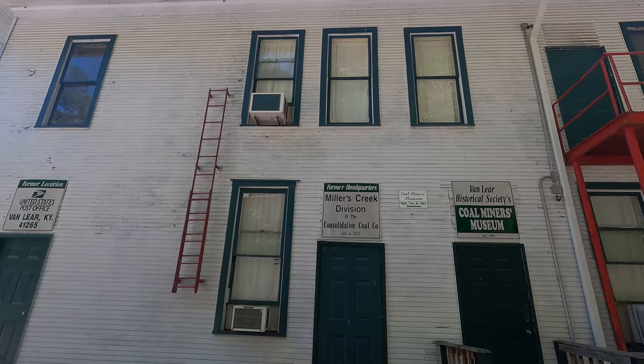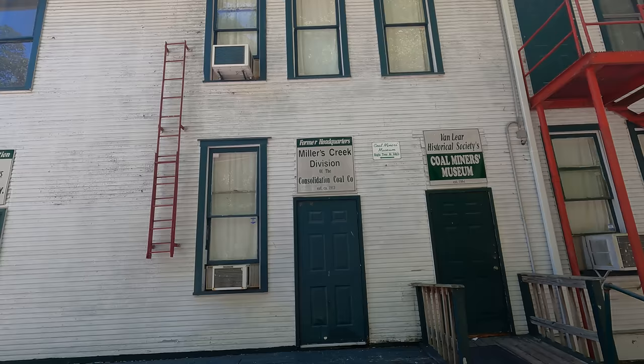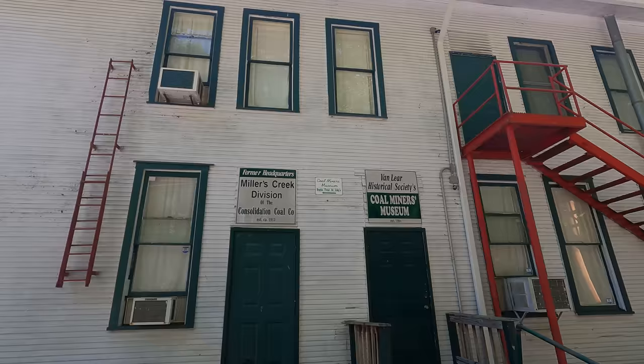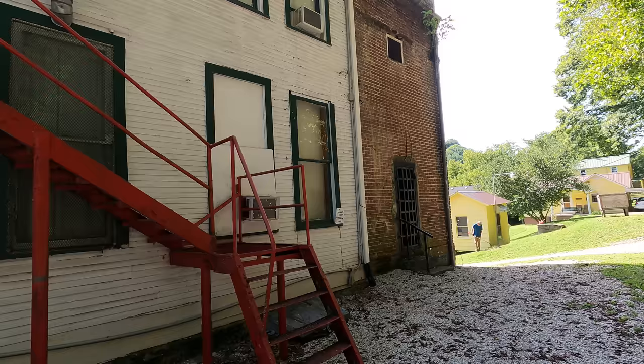We're giving you a side look here - we already passed the front on the road, but this is the Van Lear Historical Society and the Coal Miners Museum. We learned that back in the old days, the front was actually the Van Lear post office, the back was the jail, and the upstairs was a doctor's and dentist's office. You can still see the little door from the jail.